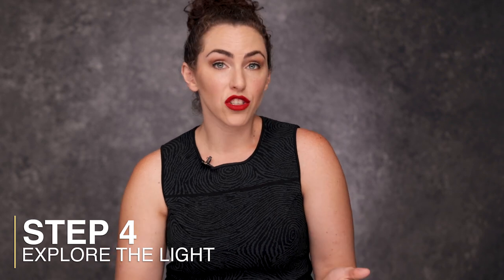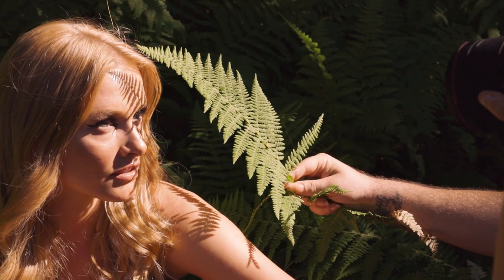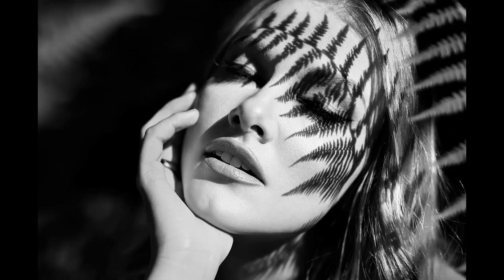Once I get a good standard shot, I always try to get something different, something more creative. One way to do this is to use direct sunlight. Portrait photographers are generally afraid of sunlight because it can be harsh on the skin and make the subject squint, but I love it — it allows me to play with shadows and get creative. Here we grabbed one of the ferns and held it close to her face, and it cast a beautiful intricate pattern on her skin. I love these results, especially in high-contrast black and white, because it's something unexpected and unique, and that's what makes it special when a client works with me.